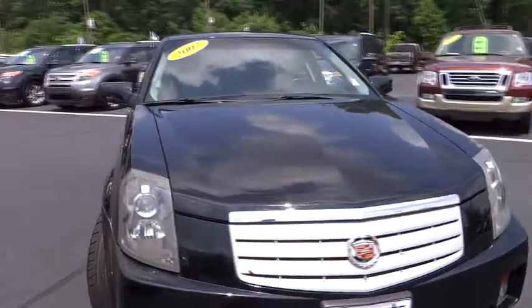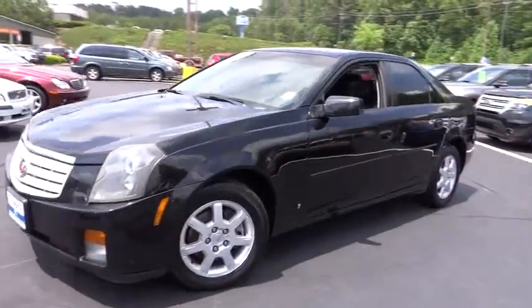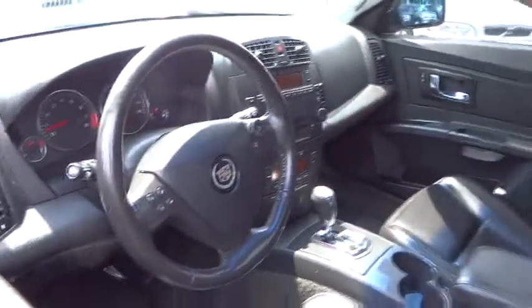Fog lamp, remote power door locks, passenger airbag, tachometer, tilt steering wheel, heads-up display. This vehicle offers reliability and good looks at a great price.